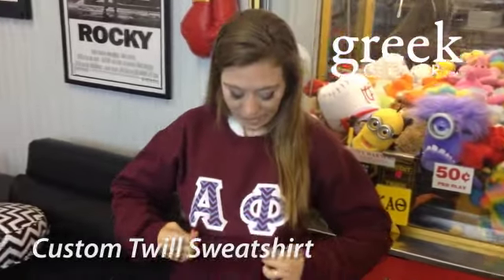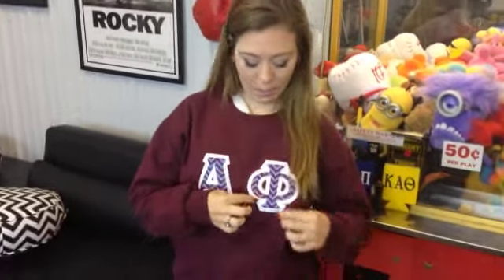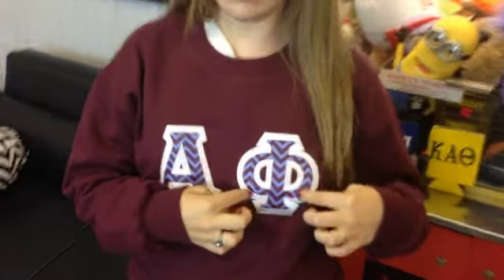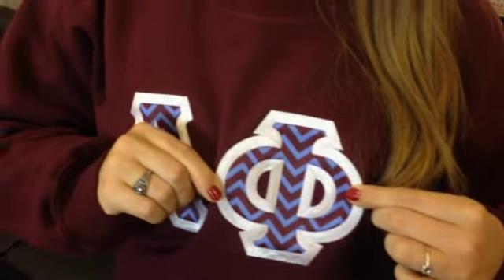Hi guys, Rachel from Greek Gear here. Today I'm wearing a Punex sweatshirt with our satin stitch twill lettering. The outside of this lettering you can have in nine different colors, but the inside comes in hundreds of different patterns, so you have so many combinations that you can choose from.